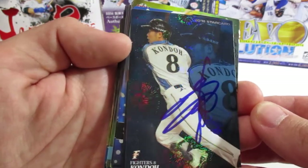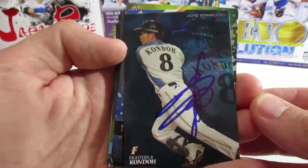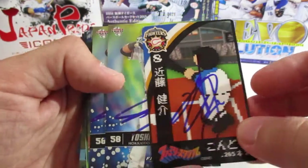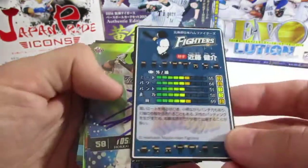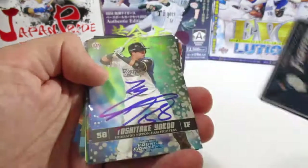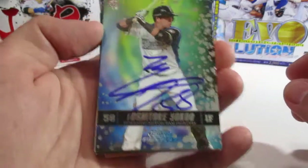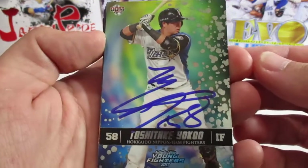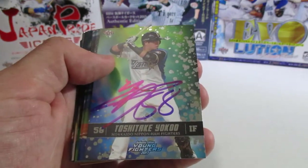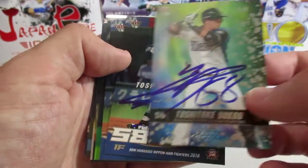Kanda is also in the Calbee cards, which have a kind of firework background. He's in another release as well — I'll have to do more research to find out what it is, but the back looks pretty cool. Now we have Toshitake Yoku, who is in the Young Fighters set. They're really nice cards, and I liked the matte surface because it was really nice for autographs.